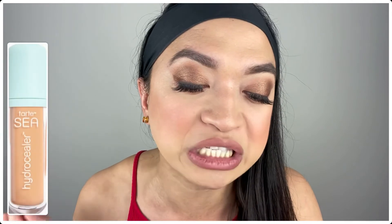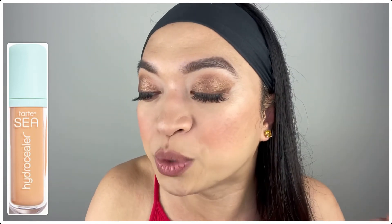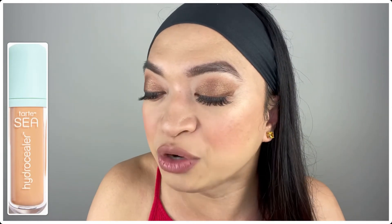Now let me share with you the two items that Ipsy chose for me. The first one is the Tarte Sea Hydro Sealer Concealer in 25-H Light Medium Honey! As you all know, I really love Tarte products — I even made a review on one of their concealers. This is a full-size concealer at 6 grams valued at $25. It's described as the tinted moisturizer of concealers — a lightweight, flexible formula that moves with your skin throughout the day and hydrates for up to 12 hours.